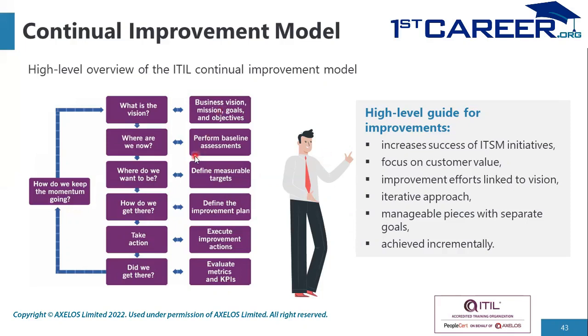The model follows a seven-step approach, answering several questions and taking actions in between. The first question is: what is the vision? That is the first step — to define the vision, which generally translates to a business vision, mission, goals, and objectives.